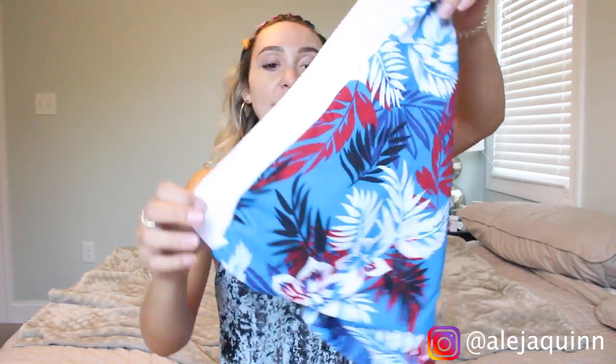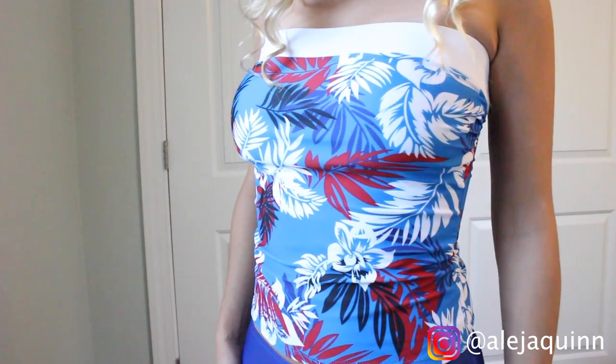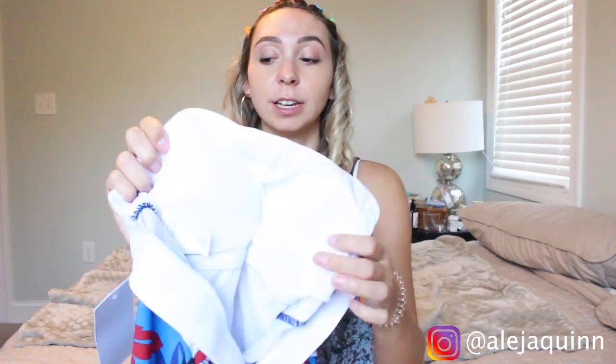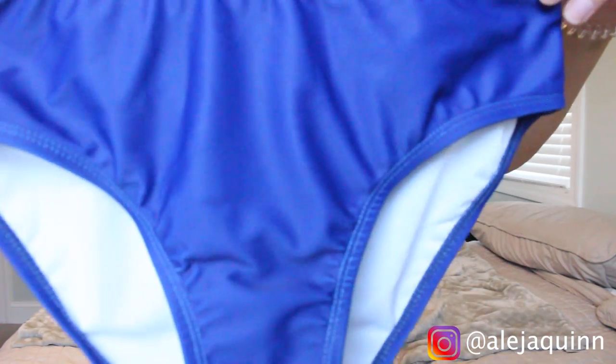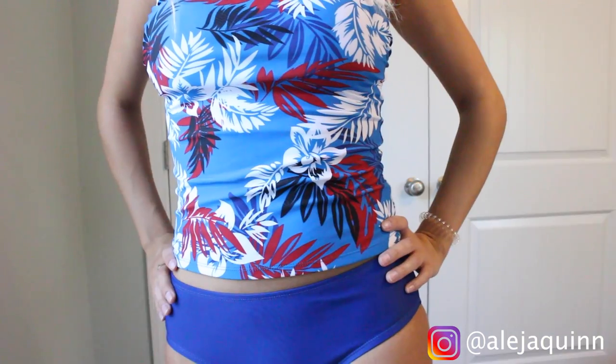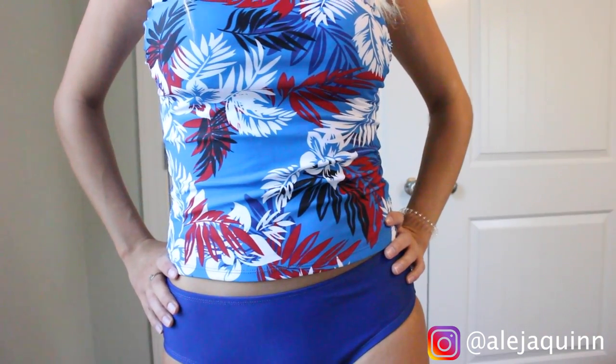This first one is a strapless tankini with a really adorable Hawaiian print pattern on it. It has a really nice thick elastic band on the top to hold it up, and it comes with a built-in bra on the inside with padding — it's really nice and secure. I don't feel like it's going to fall down. It comes with these royal blue bottoms, and overall it's a really cute swimsuit. I got this in a size small.